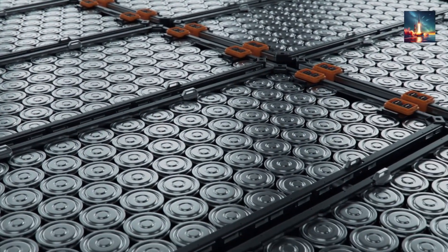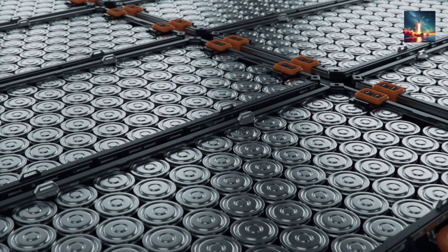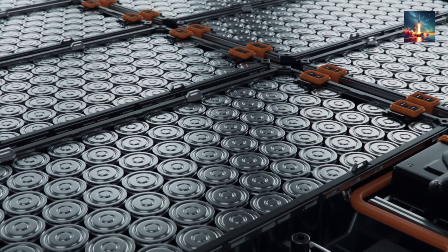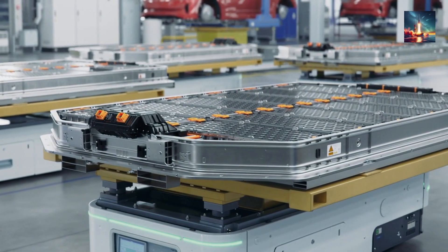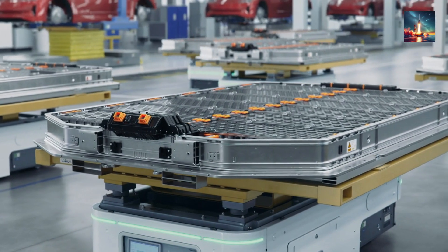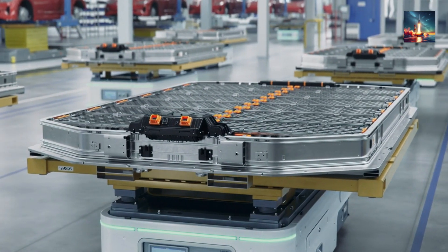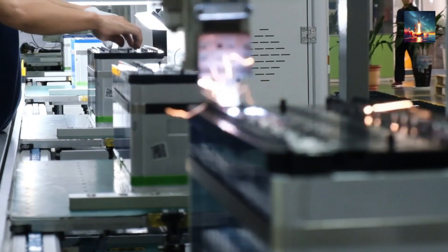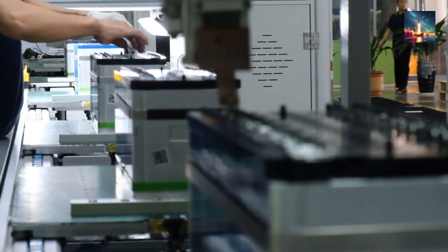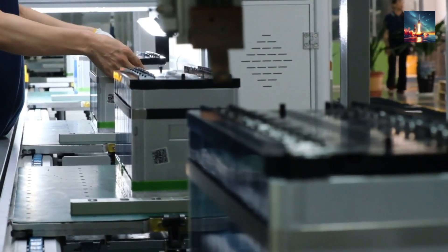Traditional batteries, such as lithium-ion and lead-acid batteries, have long been the backbone of modern energy storage systems. However, they come with significant limitations that hinder their effectiveness in certain applications. One major issue is their relatively short lifespan. Most lithium-ion batteries, for example, degrade after just a few years or several hundred charge cycles, making them unsuitable for long-term use in remote or inaccessible locations like space missions, deep-sea sensors, or underground installations.